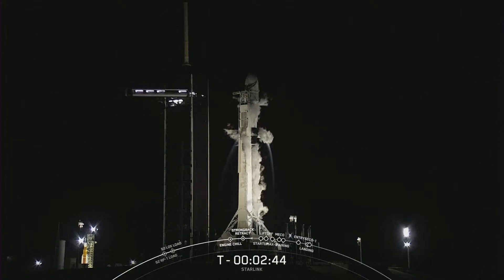We've got a really cool view here. If you look at the bottom left-hand corner of the screen you can see Artemis there in the background. That is at pad 39B. Looking forward to that launch.